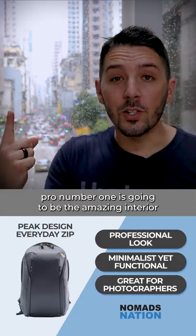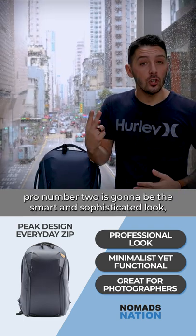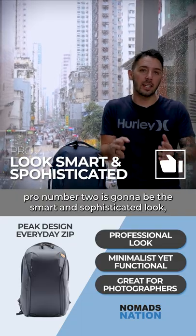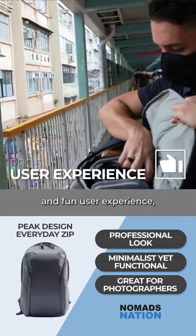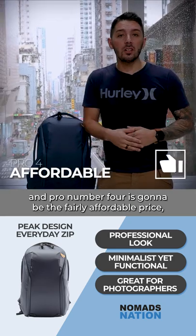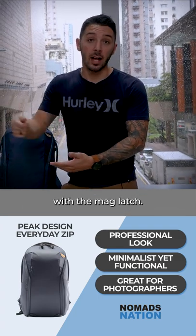For the pros: pro number one is the amazing interior and exterior materials. Pro number two is the smart and sophisticated look. Pro number three is the smooth and fun user experience. And pro number four is the fairly affordable price — at least cheaper than the Peak Design Everyday Backpack with the Maglash.